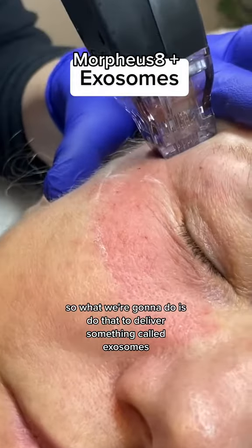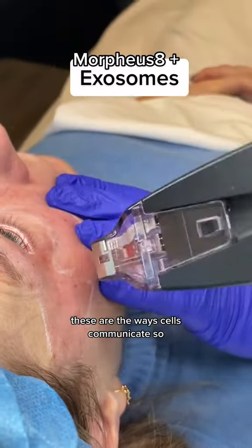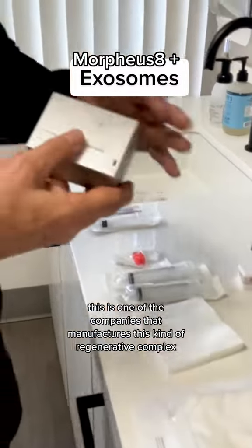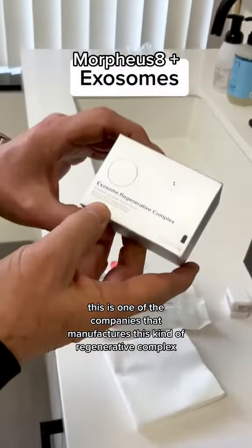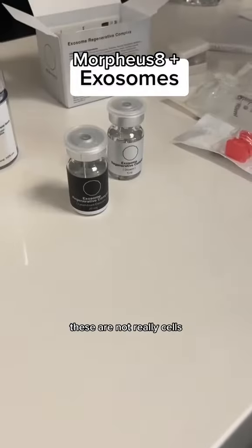What we're going to do is use that to deliver something called exosomes. These are the ways cells communicate. This is one of the companies that manufactures this kind of regenerative complex. These are not really cells.